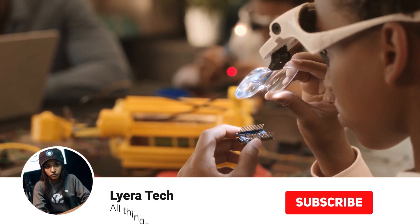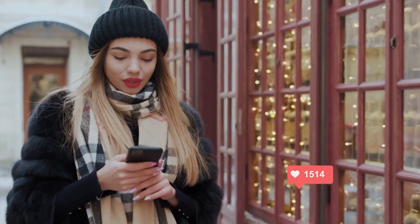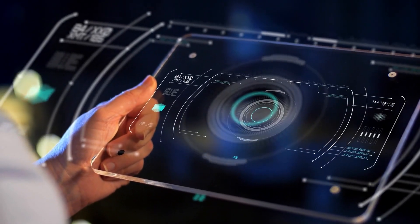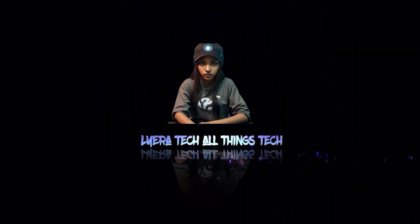I hope you enjoyed this review of the EcoFlow Delta Max portable power station. If you did, please give this video a thumbs up and subscribe to my channel for more gadget reviews. Also, let me know in the comments what you think of the EcoFlow Delta Max, and if you have any questions or suggestions. Thank you for watching, and I'll see you in the next video!